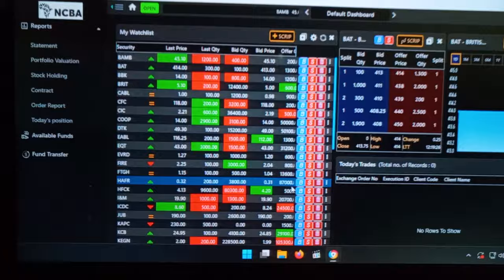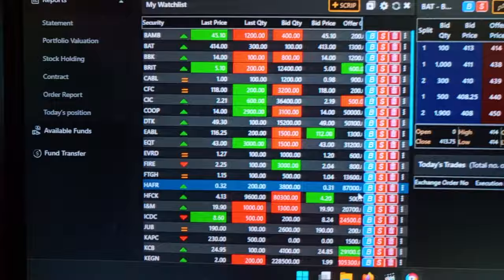Today I'm going to take you through step-by-step on how to buy shares online. Even if you're outside Kenya, you can actually buy shares. This is more applicable to Kenyans, and this is how you buy shares.